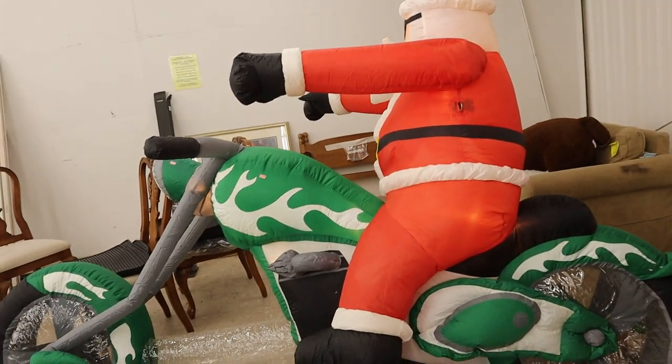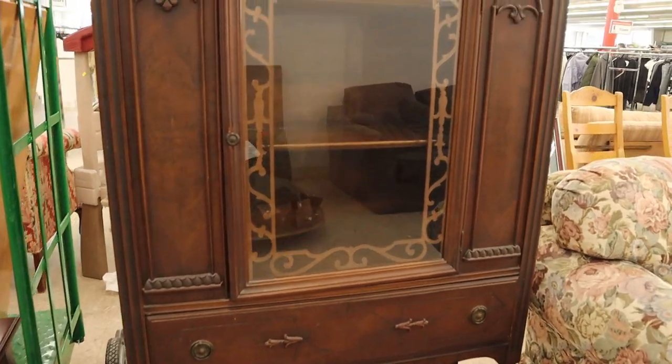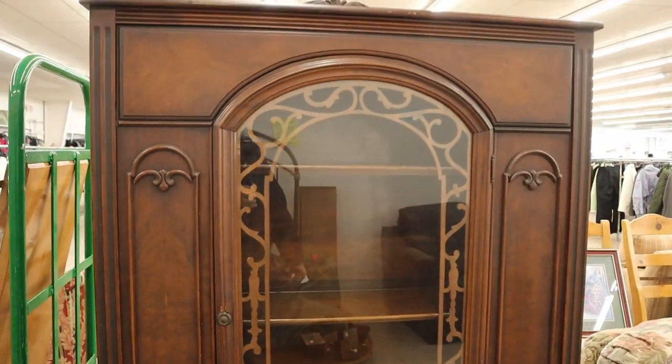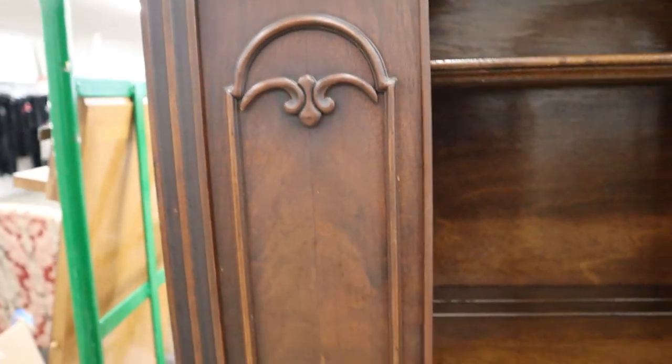There was also an unexpected find — apparently Santa is entering the modern era. I did however find this cabinet; it was so beautiful and in amazing condition so I had to stop and take a look. Honestly if I had the room in my home it would have come home with me for sure. Just got done in there — found a few things, but other than that I do think I have a sizable haul. So with that being said, it's thrift haul time.